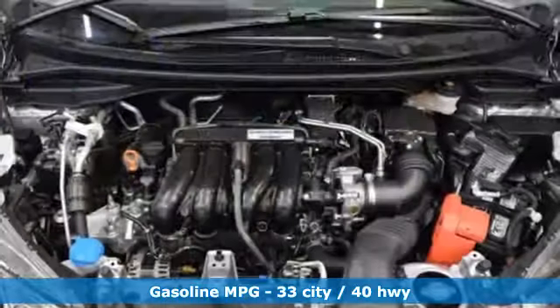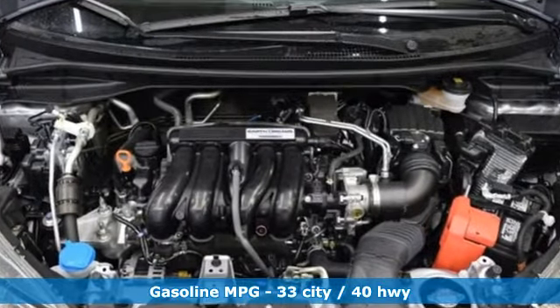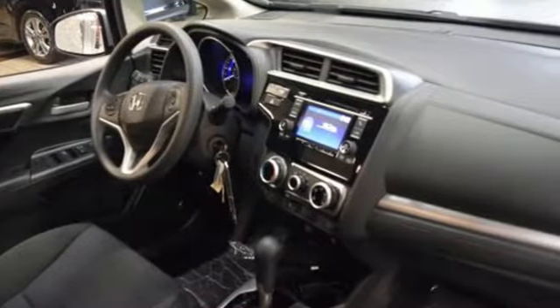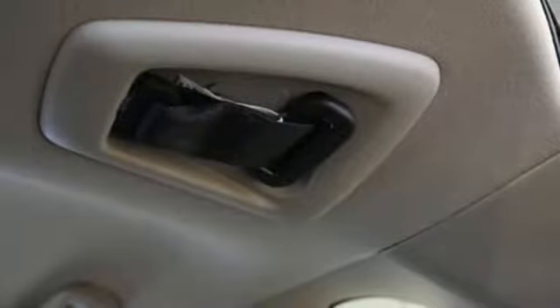It comes nicely equipped with features you'll love: streaming audio, wireless phone connectivity, manual tilting steering column, and power windows.